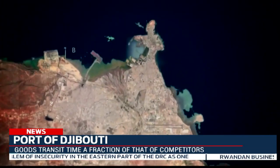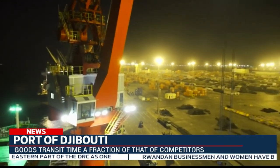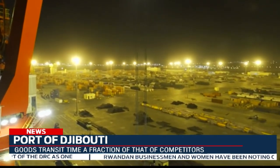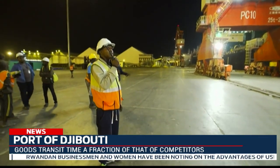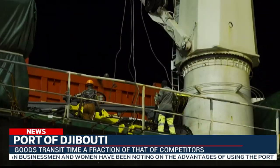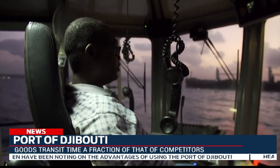Djibouti's strategic location between the trade routes of east and west means most goods pass through it. It is also located at the heart of world trade, which helps in serving the global market for inland countries and acting as a regional hub for trade and logistics. Therefore, Djibouti Port will help in easing transportation of imports and exports across different continents.